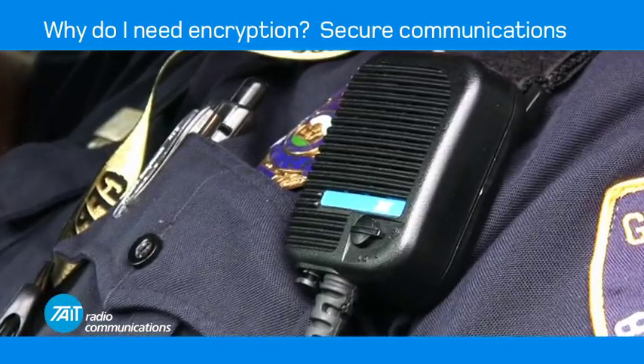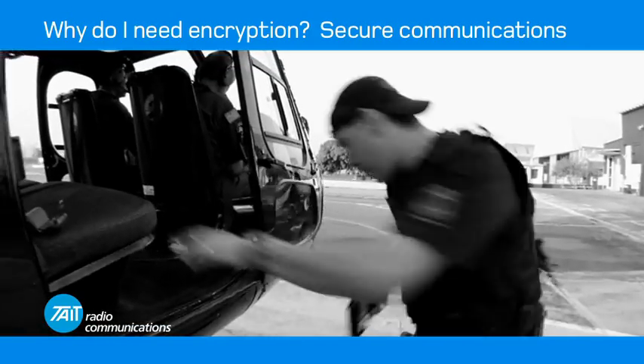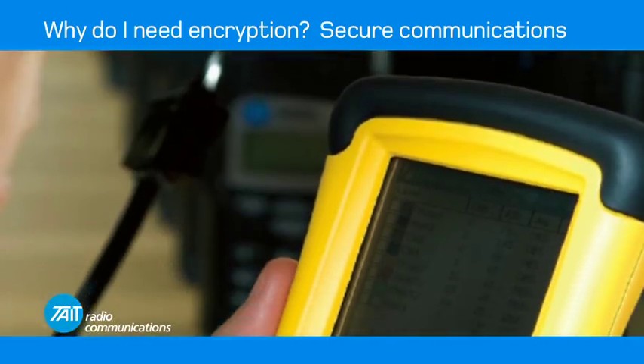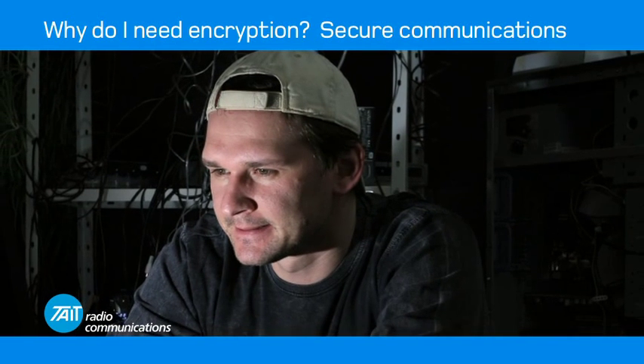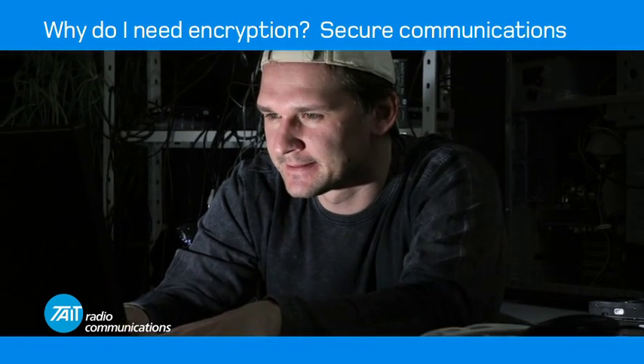Secure radio communications are essential for public safety organizations wanting to improve the safety of their staff and the communities they serve. Encryption is the best way to ensure your voice communications are secure and your conversations private. Without encryption, communications are vulnerable to eavesdroppers using a radio scanner.